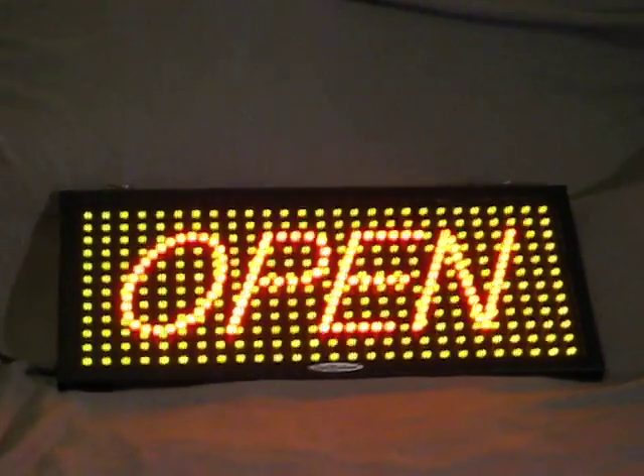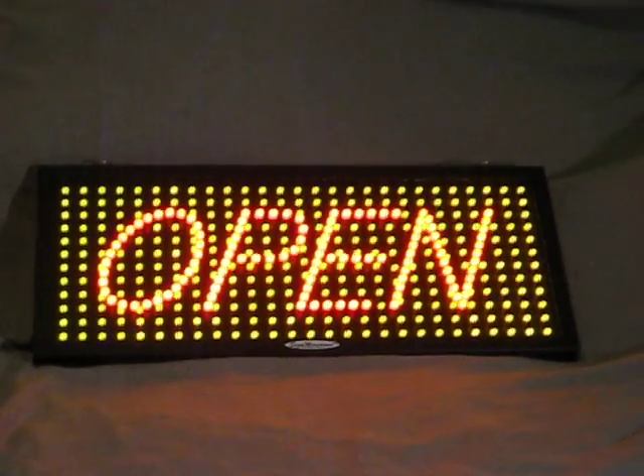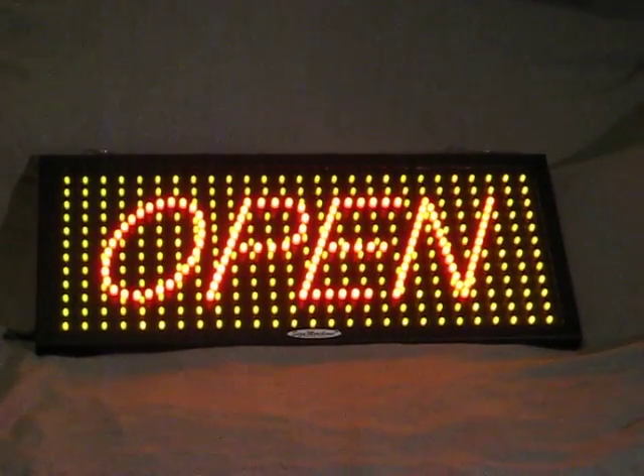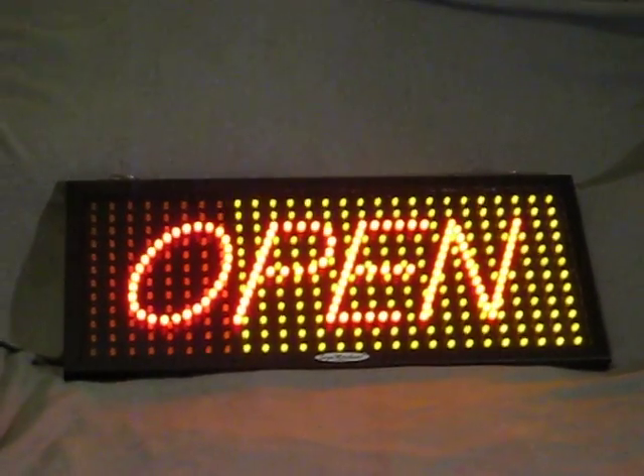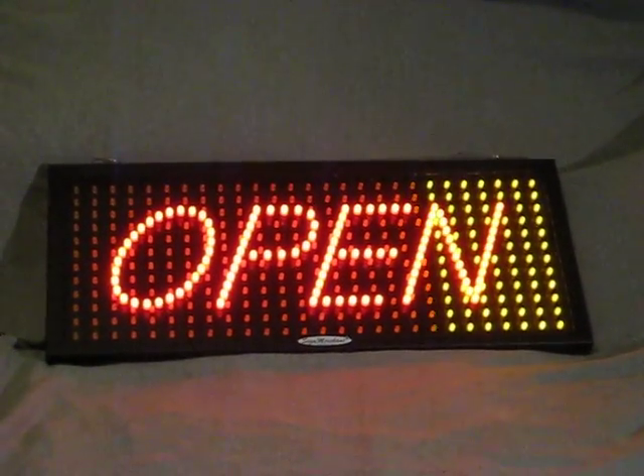This will always be the sign that you will see when you first have it on. What I prefer though is this attention getter. Just imagine how many visitors you will receive from having this in front of your store.